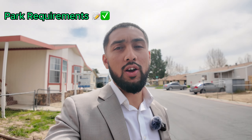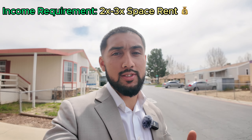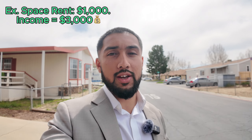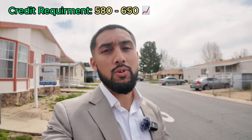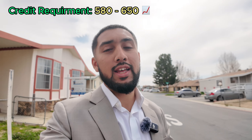Qualifying for the mobile home park is the second most important step, because without park approval you are not allowed to purchase a home in the park. Each park has their own requirements; however, all parks have a minimum credit score requirement and a minimum income requirement. The income requirement is usually two to three times the space rent in monthly income — so if the space rent is $1,000, they want to see the buyer making at least $3,000 per month. Most mobile home parks have a minimum credit requirement of around 580 to 600, and I've seen some as high as 650, depending on the park and its amenities.